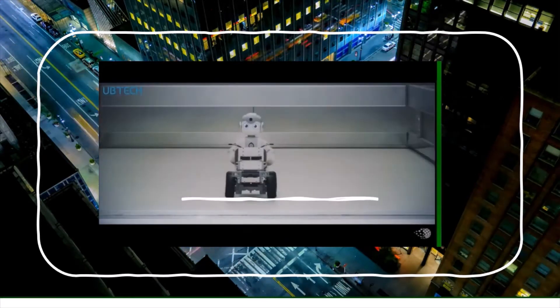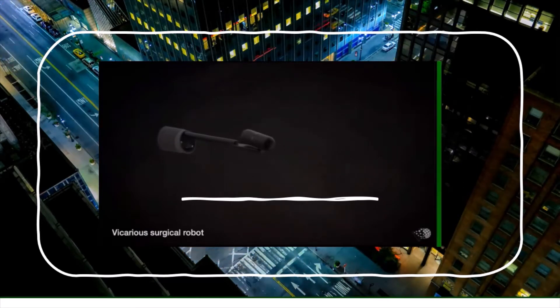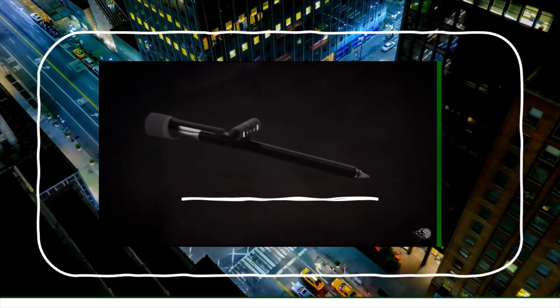This buggy is genius. In the operating room, this robot is inserted through a small hole in the abdomen. A camera and arms extend for the surgeon to control.